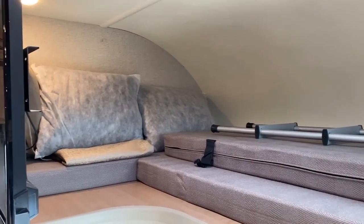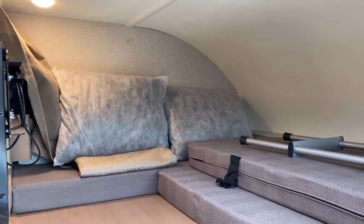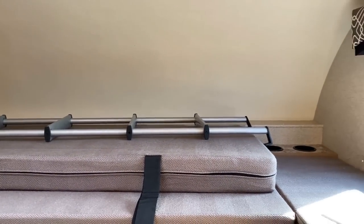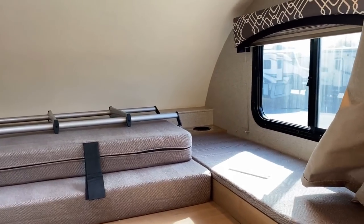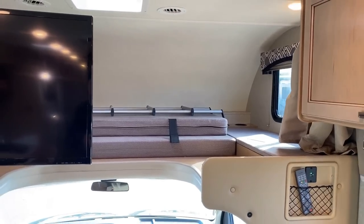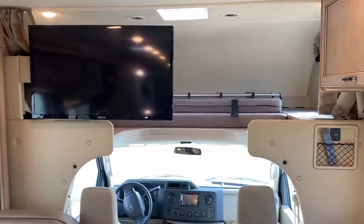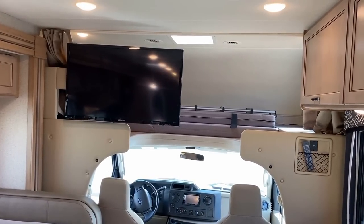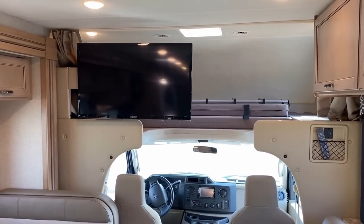Between the overhead bunk, the master bed, and the bunks, you can sleep a bunch of people in here. There are also little headboard storage pockets and a couple of cup holders up here — as a messy little kid before non-spill cups existed, I definitely would have benefited from those. That TV can totally fold back against the wall, which is kind of cool for evening viewing.